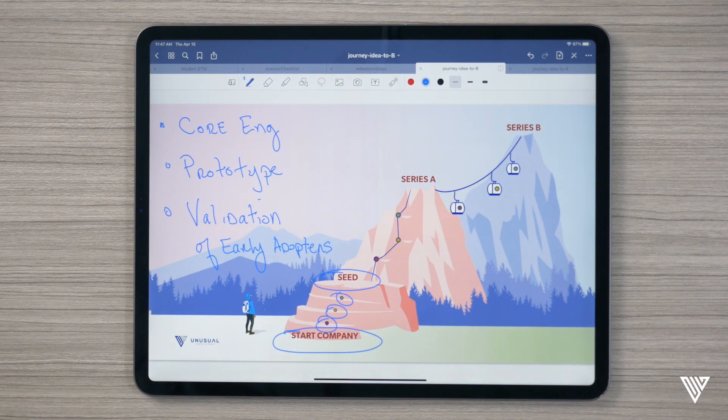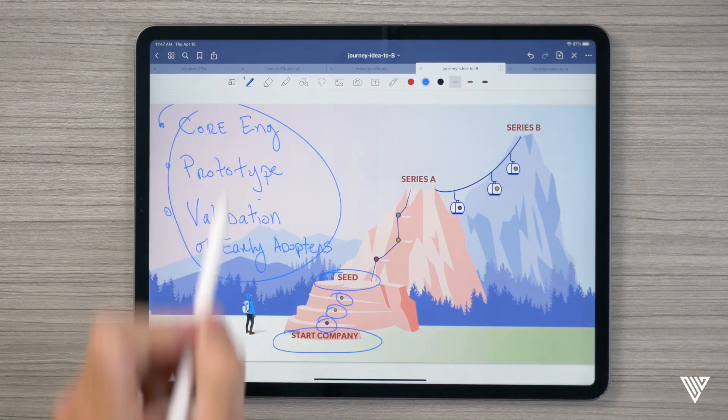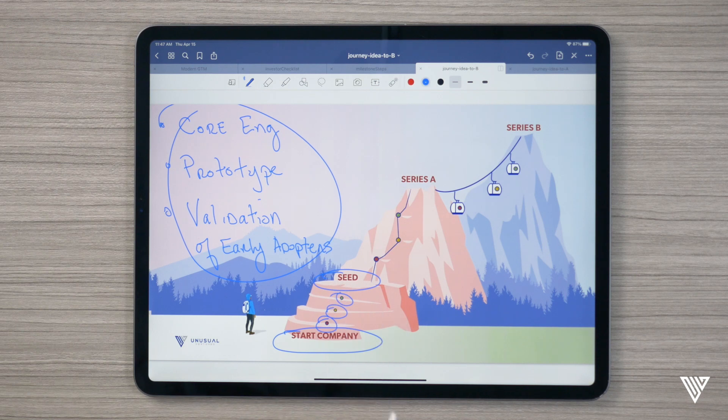Now that you've raised a pre-seed, you've hit your milestones, and you're ready to go raise a seed. But you better be prepared to talk about the milestones you want to achieve so that you can then go raise a Series A. What are those? Well, similarly: team, product, and traction.